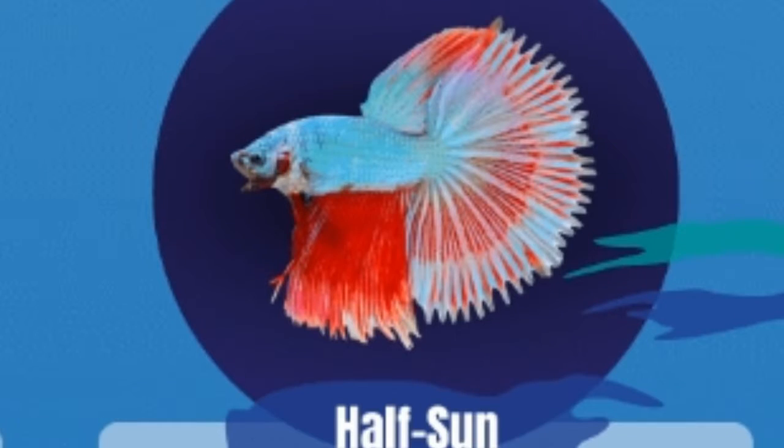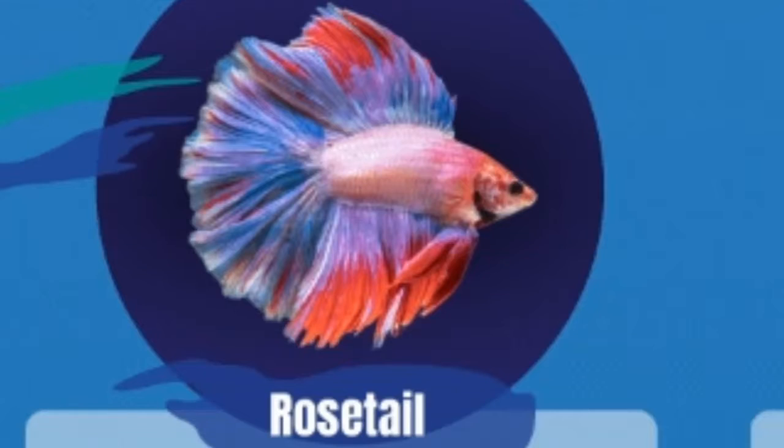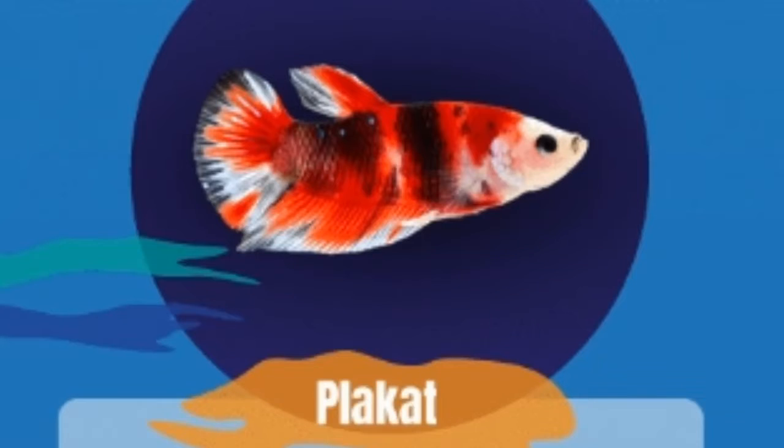The super delta has two upper fins and two lower fins and is also very cute. The half sun looks like a half moon but has spikes similar to the comb tail. The rose tail is one of the most beautiful versions of the half moon and has many mixed colors. Finally, the plakat is the last type — it has no large tail, just a small flat body with a very short tail.